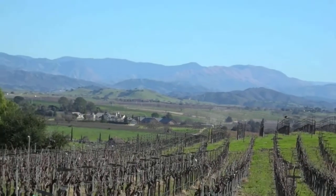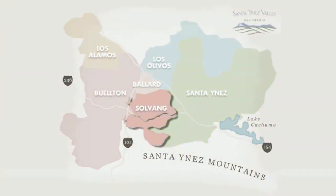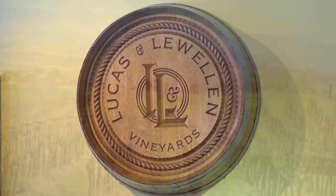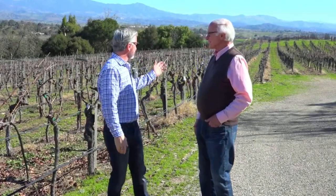Finishing a great day in the Santa Ynez Valley with a wine tasting, and I'm really looking forward to checking out Lucas and Lewellen's tasting room here in Solvang. But before we head there, Louis Lucas has invited me to visit his beautiful vineyard and learn about the winemaking process. Louis, thank you so much for having us out. It's a beautiful spot.